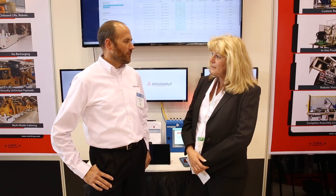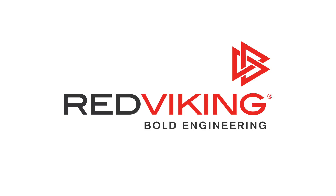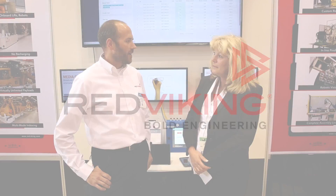I'd love to. Red Viking is a manufacturing solutions provider. We've been in business for about 30 years, since 1981. We're here at IMCS for our fourth year showing off some of our products in our manufacturing solutions space and our MES software development space.